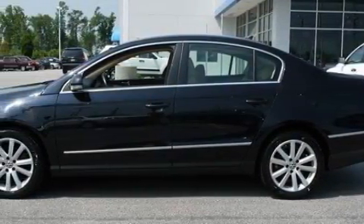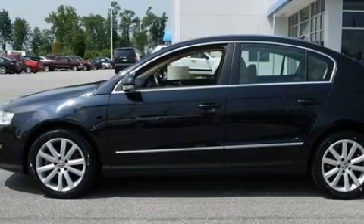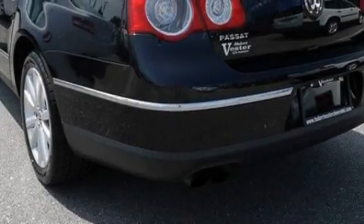Its top features include a sunroof with a sunshield, a power driver's seat, cruise control, heated side-view mirrors, and commercial-free satellite radio.